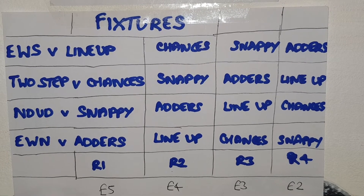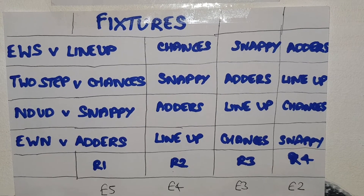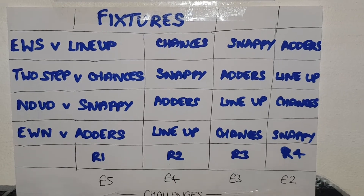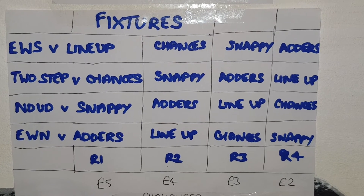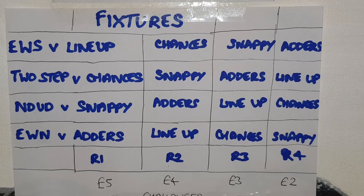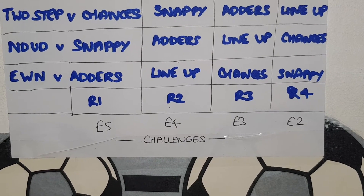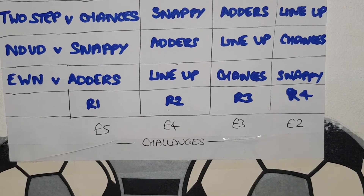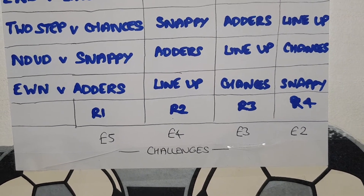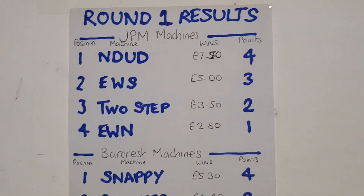In round three we'll have EWS versus Snappy, Two Step versus Adders, Nudge Double Up versus Line Up, and EWN versus Chances. In round four we'll have EWS versus Adders, Two Step versus Line Up, Nudge Double Up versus Chances, and Each Way Nudger versus Snappy. With each round the challenge goes down by one pound, so round two will be a four pound challenge, round three a three pound challenge, and round four a two pound challenge.